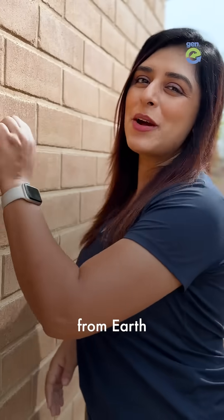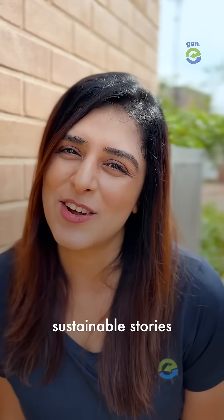So they make bricks from Earth. Hi, we are Jenny — we tell sustainable stories. Hi, we are the founders of EarthBlocks.